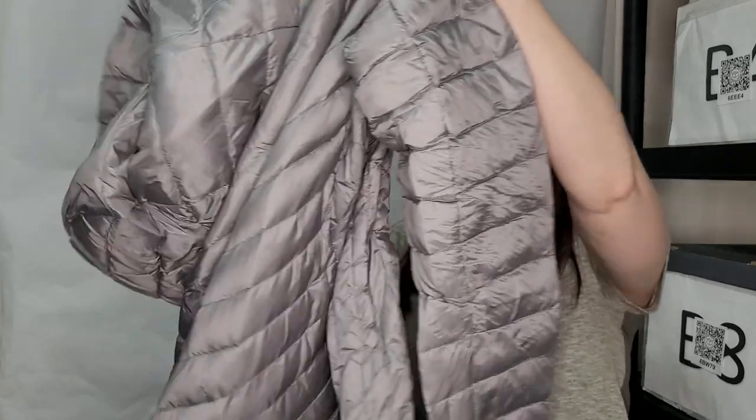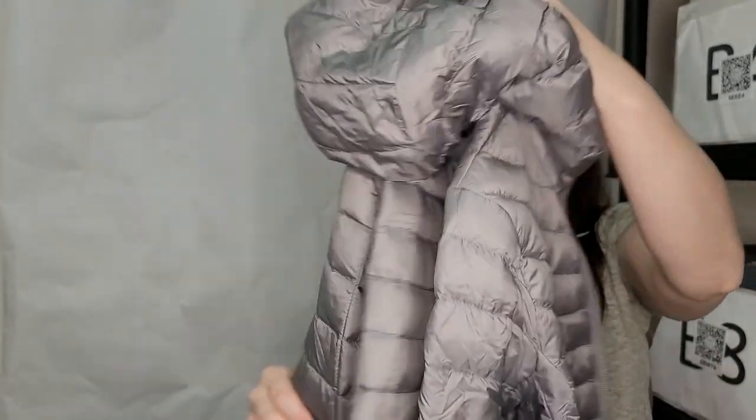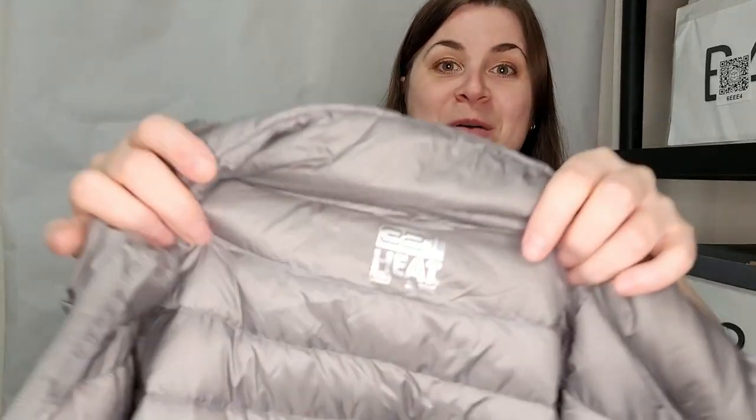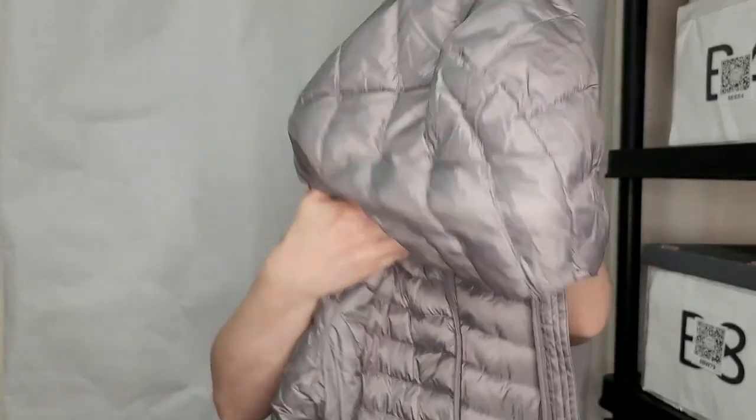This looks good — it's 32 Degrees Heat, size small. I haven't heard of that brand but it's definitely down — it feels nice and soft and downy. It's like a gray puffy lightweight jacket with a hood. I'll definitely look that up and list it.